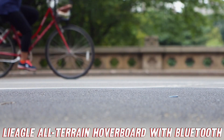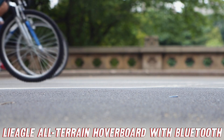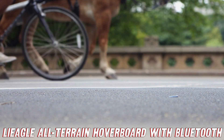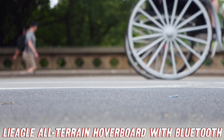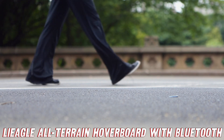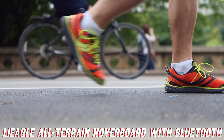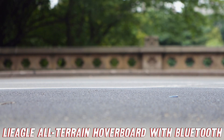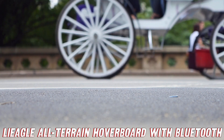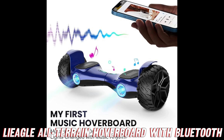Now I know what you're thinking: can I really trust this thing to keep me upright? Fear not, my friends, because the Lieagle hoverboard is equipped with cutting-edge self-balancing technology. It's like having a personal trainer strapped to your feet, keeping you centered and in control at all times.